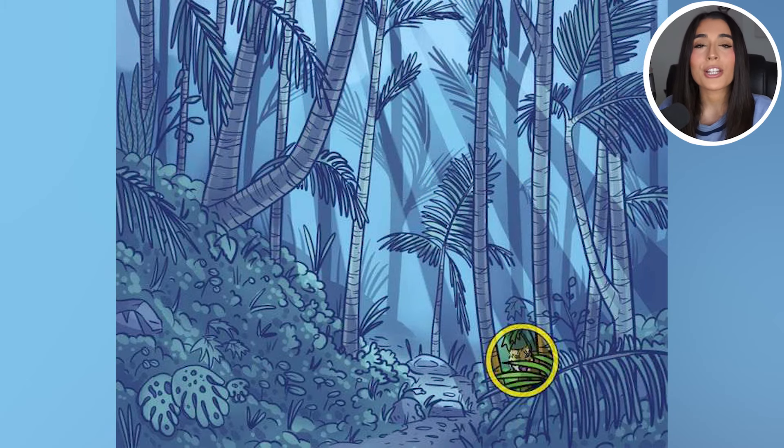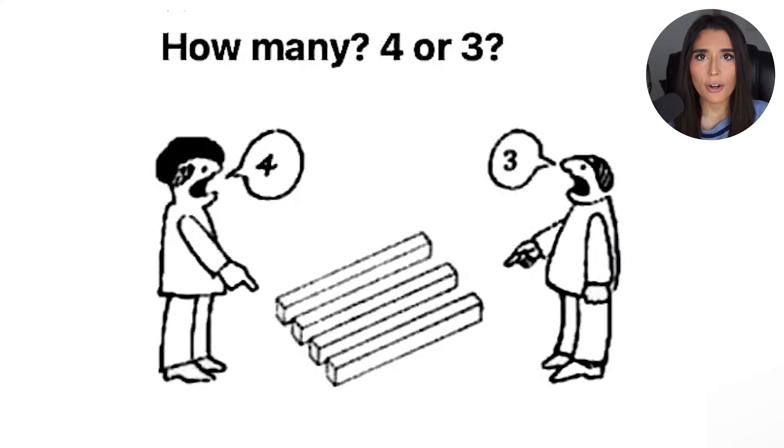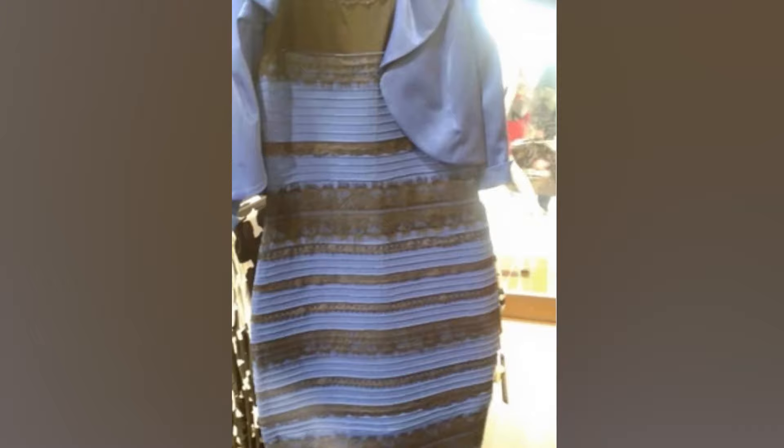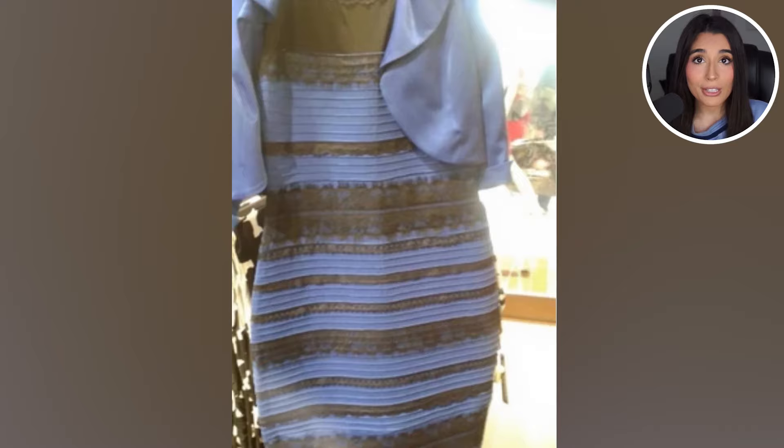How many blocks do you think there are — three or four? One person is saying three and one person is saying four, but I want to know what you think. Comment three or four in the comment section down below. Do you see the dress as white and gold or do you see the dress as blue and black? Let me know in the comment section down below. For me personally, I actually see the dress as white and gold — but what do you guys see?